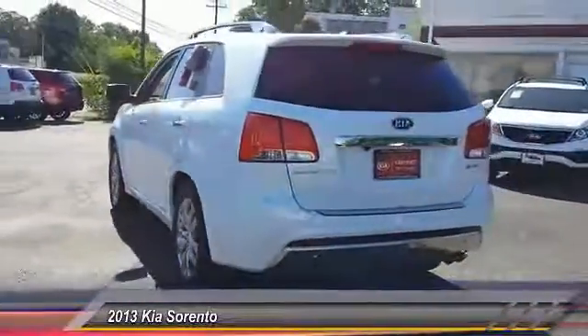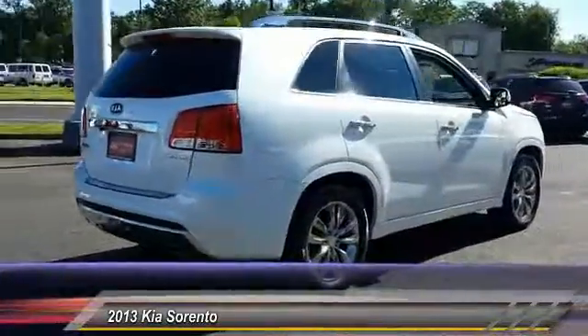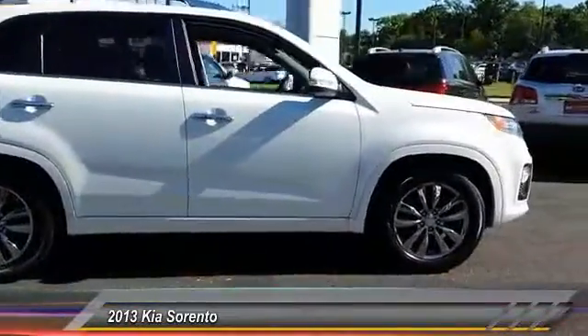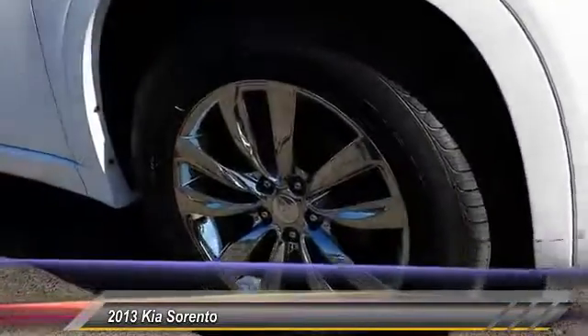This vehicle has less than 40,000 miles. Here are some of this vehicle's great options: stability control, traction control, anti-lock braking system, backup camera, keyless entry, steering wheel audio control, power passenger seat, Bluetooth, leather wrapped steering wheel, power steering.